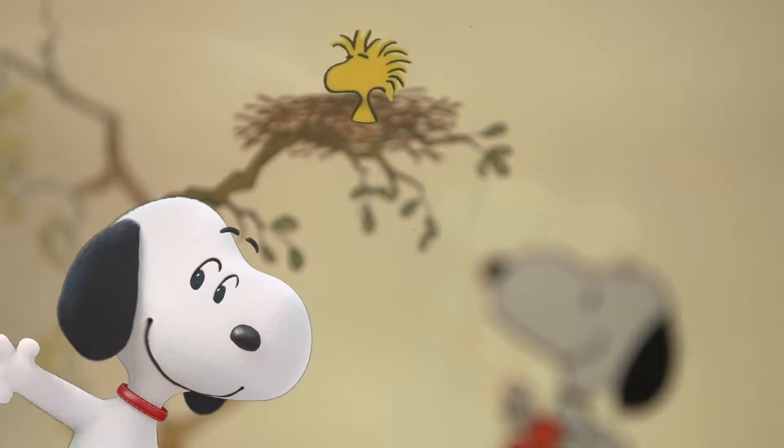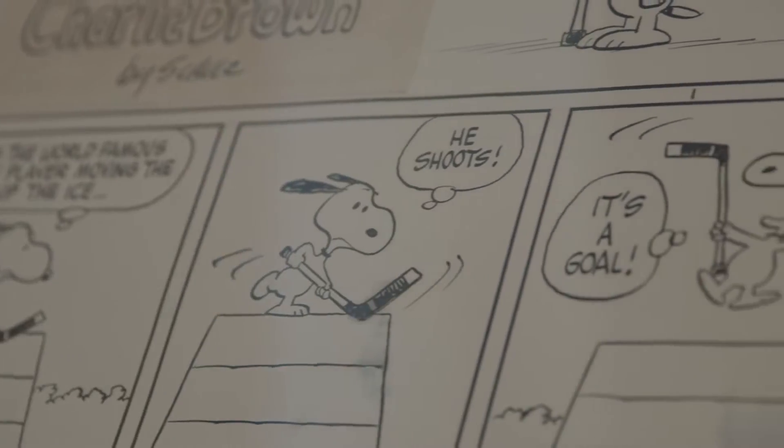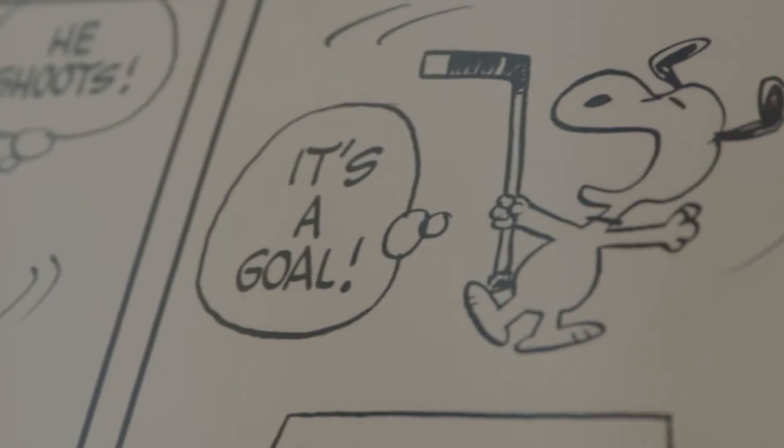I always call the heart and soul of the museum the strip gallery. I wanted people to be able to see his original strips, because you see them in the paper this size. You see them life size, and when you look at them, you can actually get a sense of how he felt when he was drawing it.